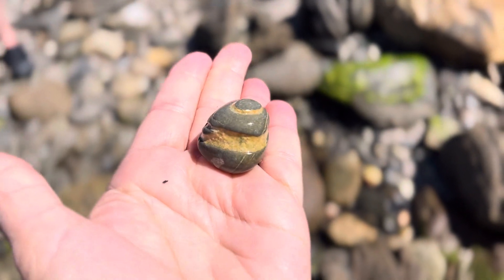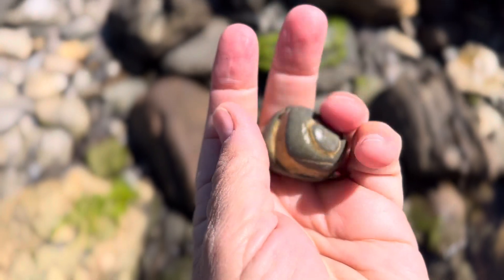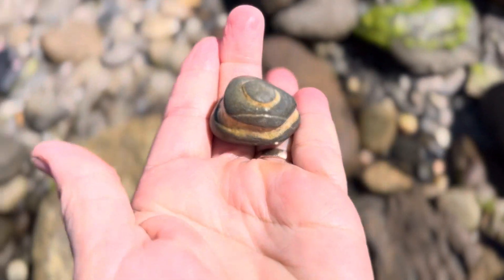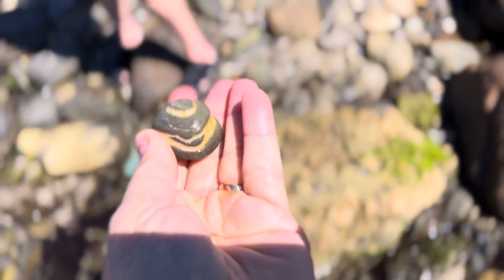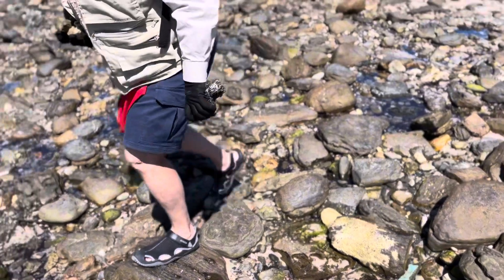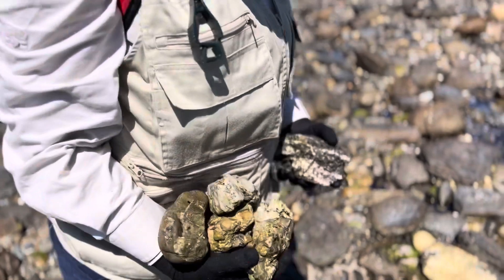It's the only three-letter word I can think of — wow! Hey Jay, check this out. Do you want to touch it? It's special. I haven't got enough hands — your hands are full! Show me all the rocks in your hands. Getting a little bit excited, collecting your rocks.